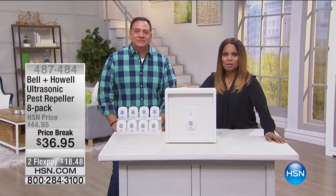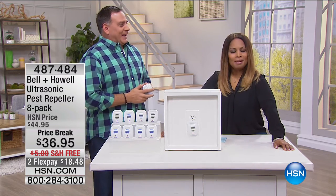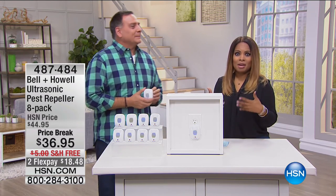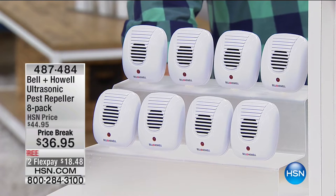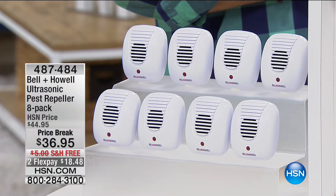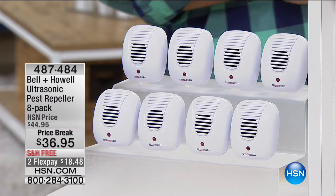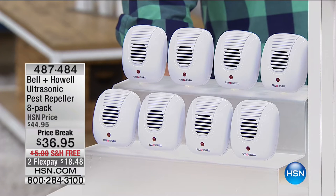Thank you so much for watching HSN. I'm Marlo Smith, joined now by Lou Caputo — I call him 'the solutionist' and he accepts it. Today we are talking about pest control — getting rid of or deterring ants, mice, rats, roaches, and spiders. This is our ultrasonic pest repellers set of eight at $36.95, with two credit card payments of $18.48. If you love our ultrasonic pest repellers, call us. Looking at them, you might say they look like nightlights — how do they work? Science.